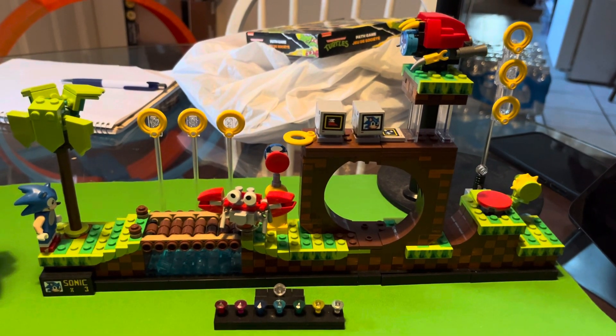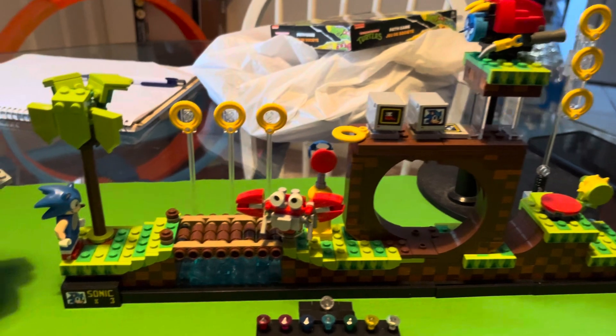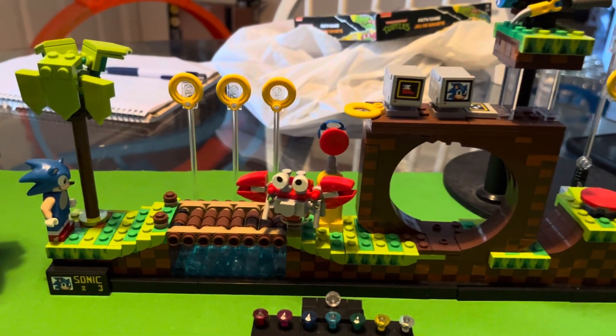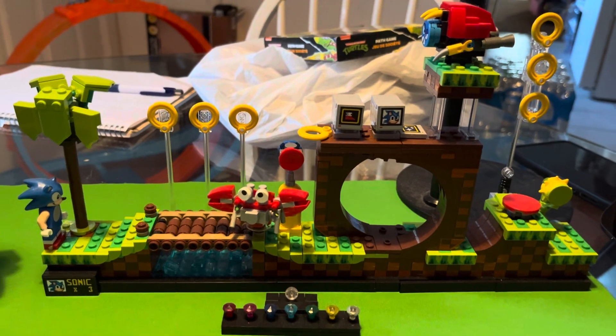SEGA! I remember as a kid going bonkers playing Sonic the Hedgehog on the original SEGA Genesis.